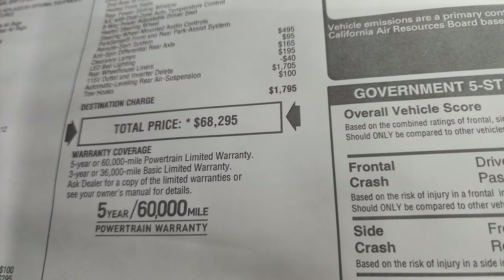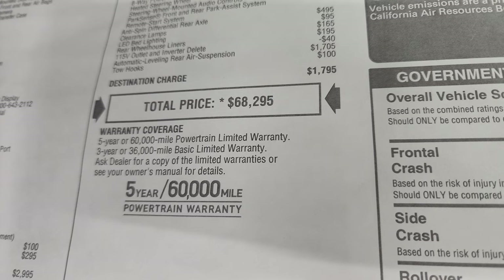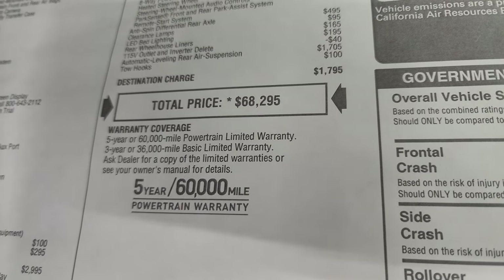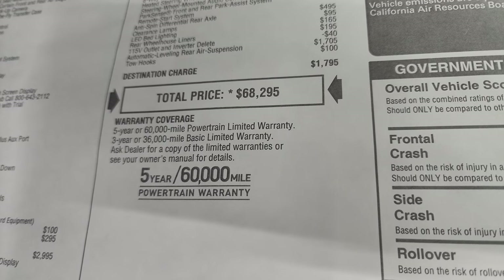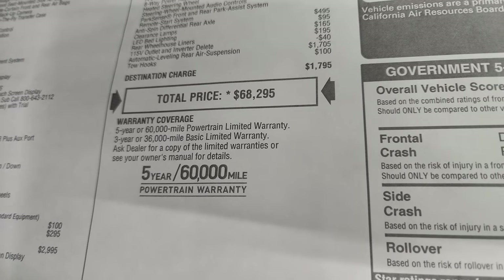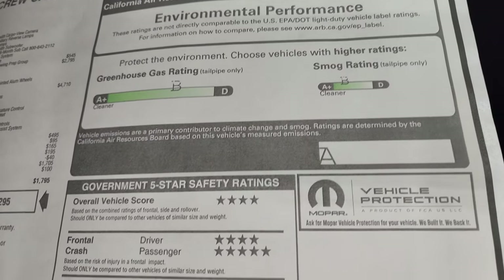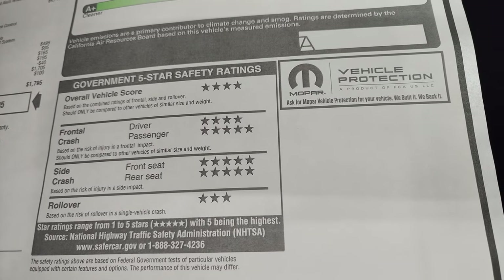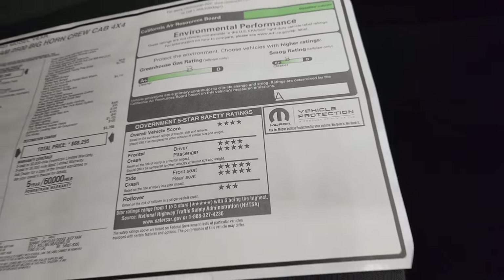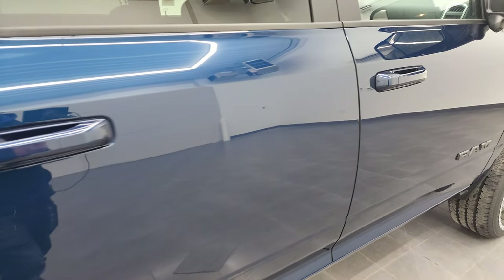Tow hooks are $100. Total MSRP on this truck is $68,295. If you want to get your Summit price with all the rebates and incentives, click the link in the upper right-hand part of the screen. Three-year 36,000-mile bumper-to-bumper and five-year 60,000-mile powertrain warranty. There are your greenhouse and smog ratings — both B's, which is good. Four and five stars pretty much up and down the board; the only three stars is the rollover, but it's a very safe truck as far as heavy-duty trucks go.